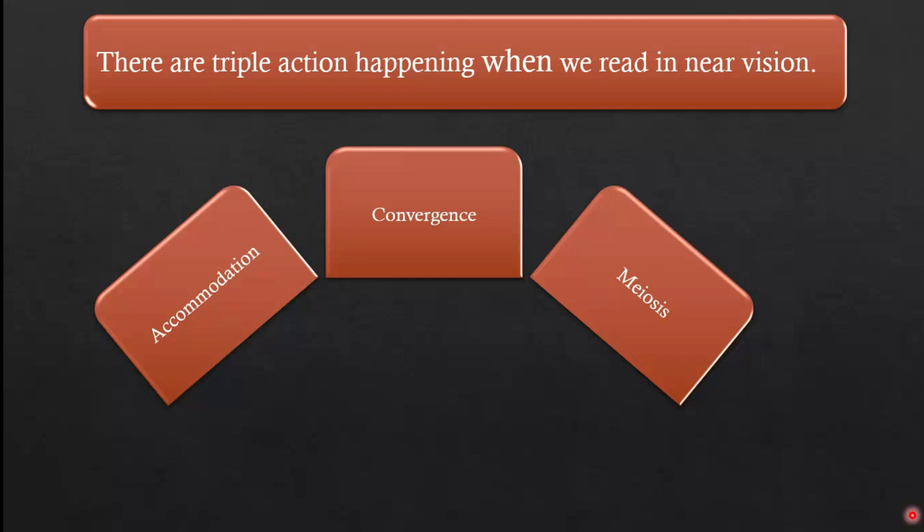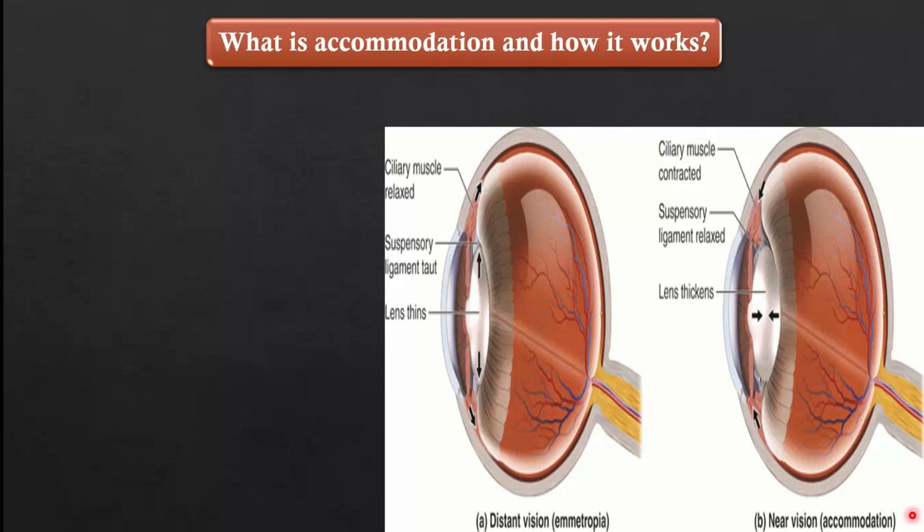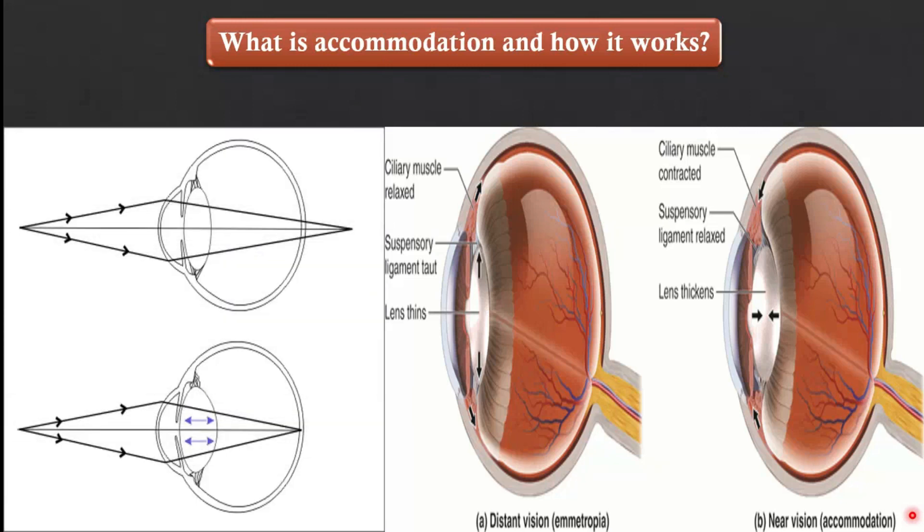We need to understand what accommodation is and how it works. Accommodation means changing the shape of the lens to increase the power of the lens to see clearly at near vision. For near vision, our eyes have to increase the power of the crystalline lens because the rays of light of near objects are divergent.